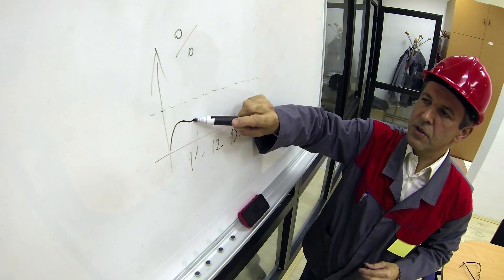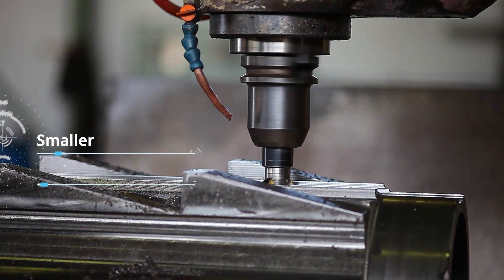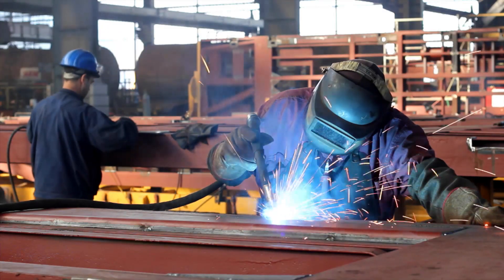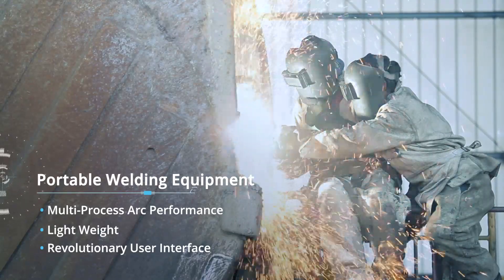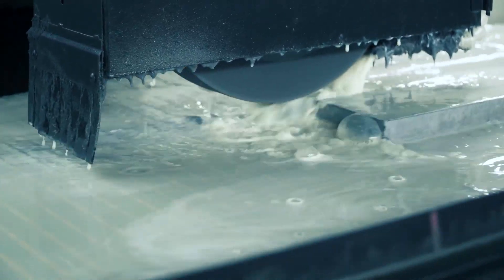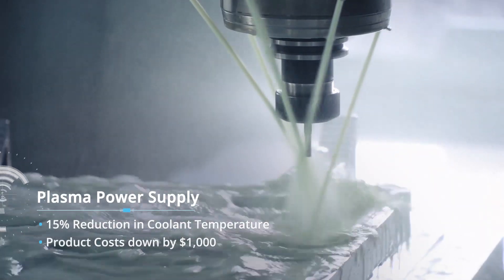Another core area of expertise at L&T Technology Services is value engineering — ingenious solutions that help you build smaller, faster, cheaper, and roll out breakthrough enhancements. We pioneered the design of a portable welding equipment that offers true multi-process arc performance, location flexibility, and a ground-breaking user interface. Our value engineering work on the plasma power supply reduced coolant temperature by 15% and slashed product costs by a whopping $1,000.